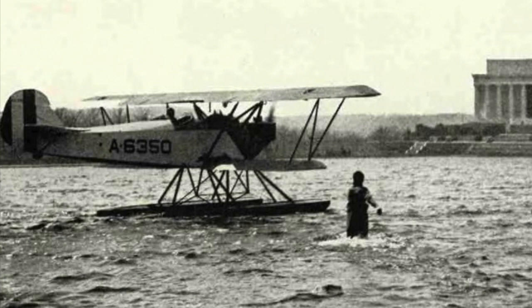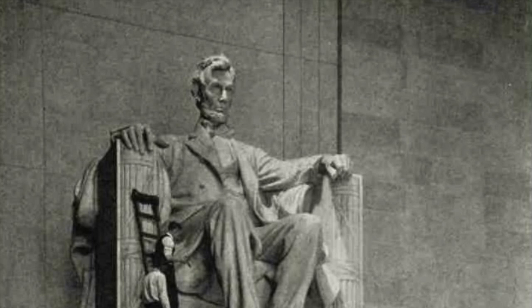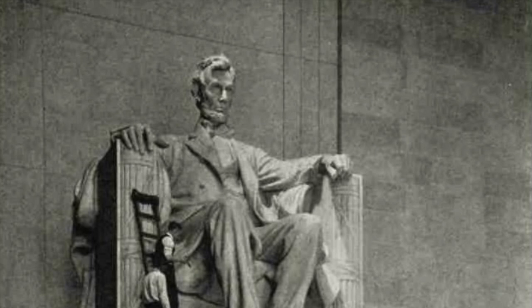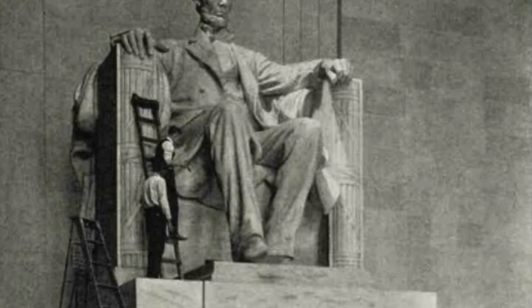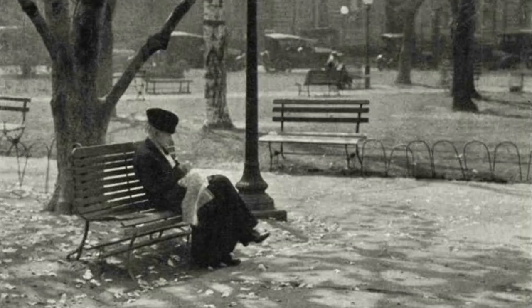A seaplane alights on the memorial reflecting basin. In winter, when the shallow water freezes, the basin is an ideal rendezvous for skaters. The Lincoln Statue — standing before the colossal figure in the memorial building, while assistants put the finishing touches to the statue on the day before the dedication, are Henry Bacon, the architect, and Daniel Chester French, the sculptor. Mr. French is nearer the latter.